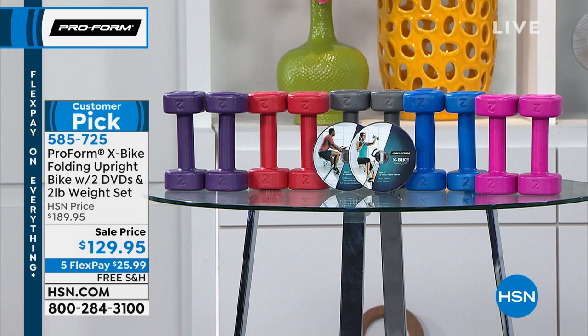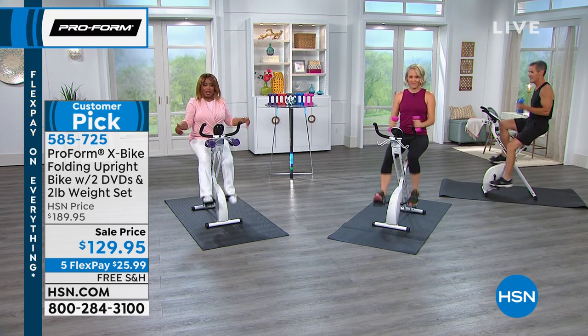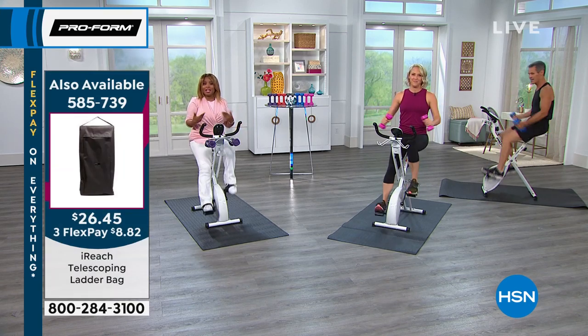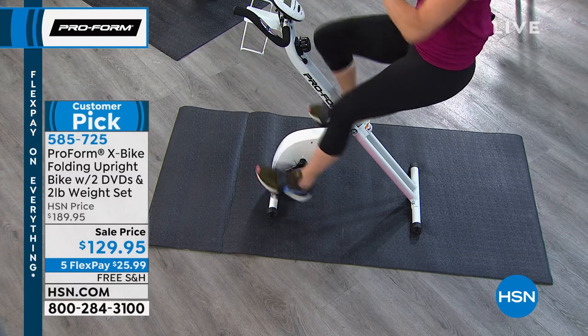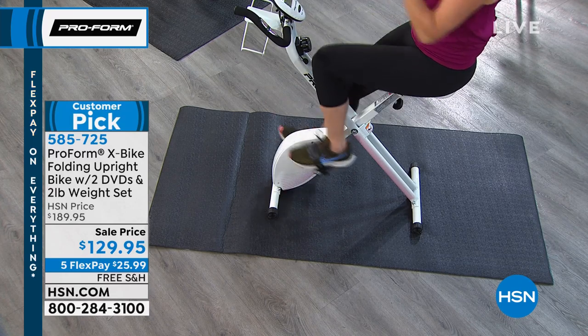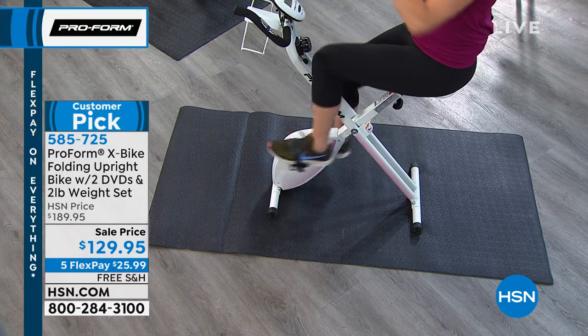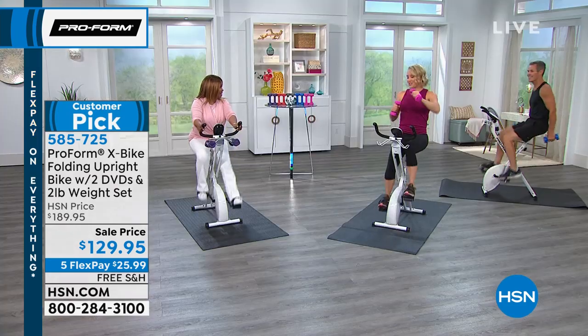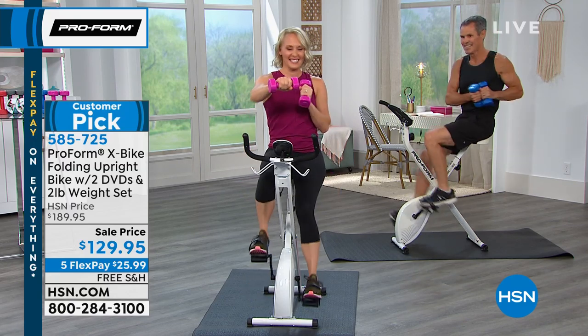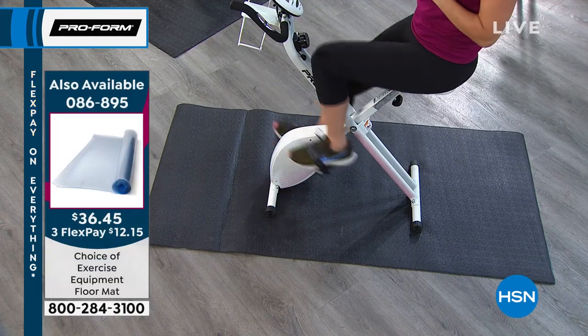It's decision time. Are you going to take advantage of this lowest price? You've got purple, red, blue, and pink available. A lot of you have been asking about the mats the bikes are sitting on — we have those in black or clear as a separate purchase. They're nice to have, especially for expensive hardwood floors or to protect your carpet.